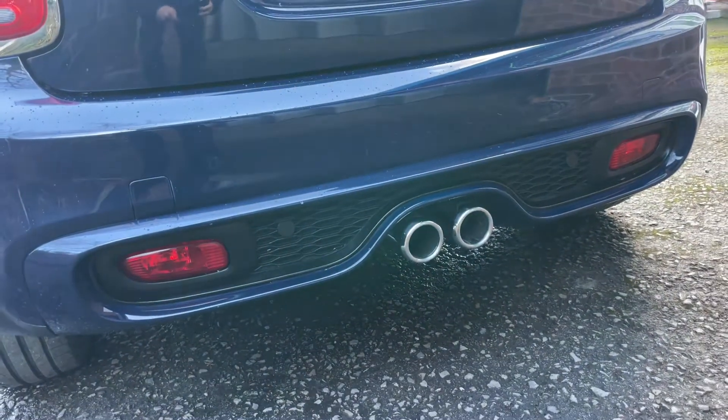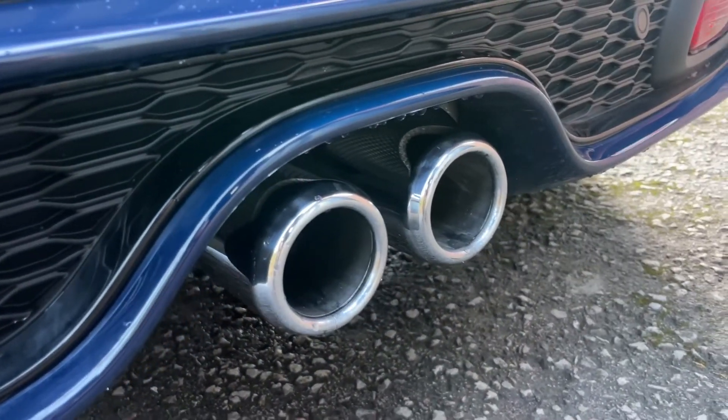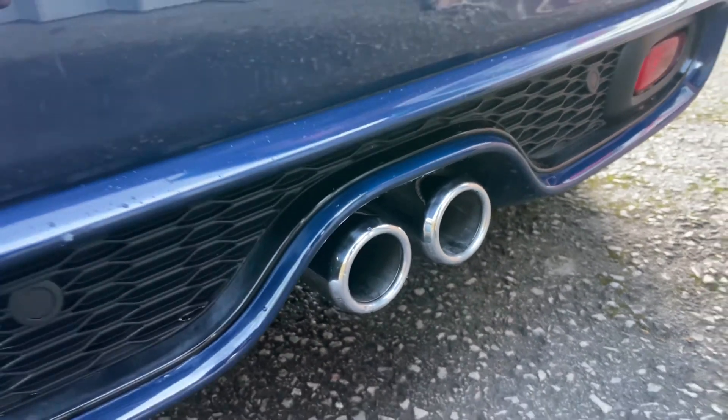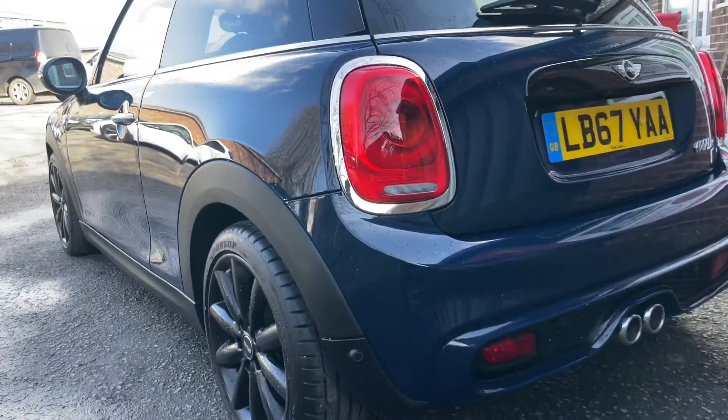Dual exhaust tips, and a reverse park camera. These exhaust tips are looking rather shiny — typically on other examples they become all pitted and black, but on this particular example they're nice and shiny.